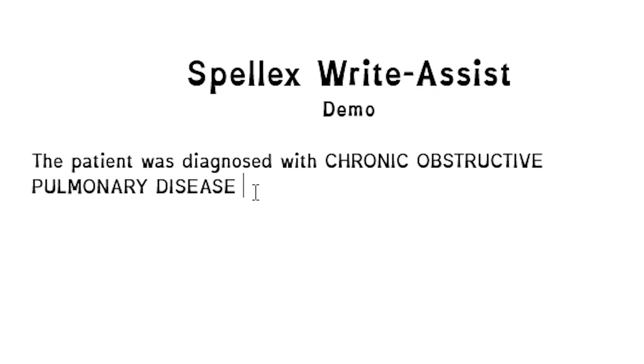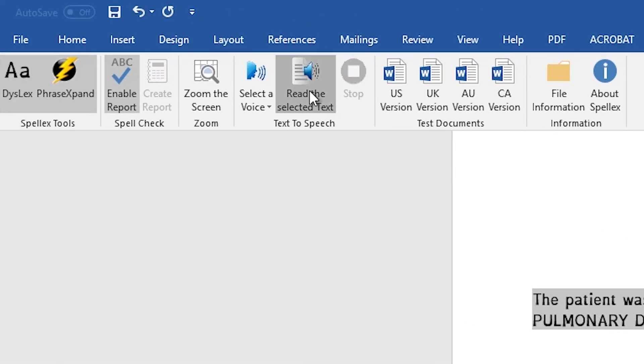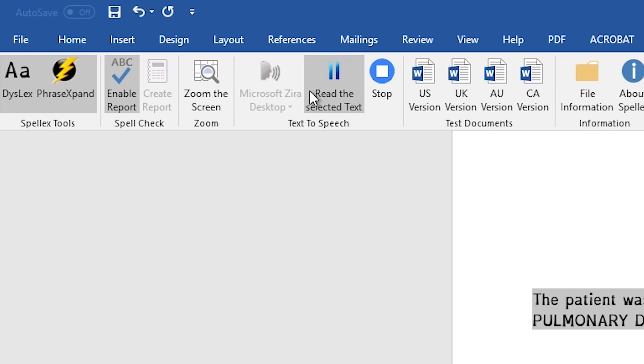To hear the text read aloud, simply highlight the text you want to hear and click 'Read the selected text.' SpellX Write Assist will do the rest.